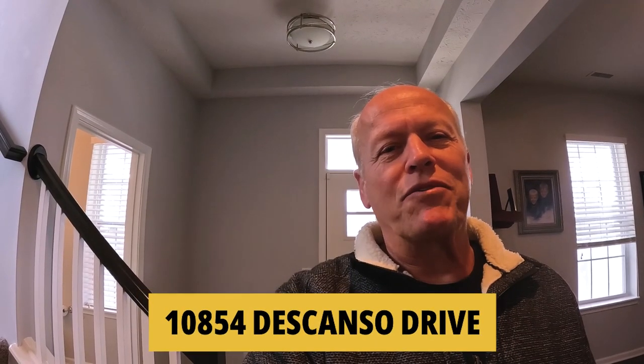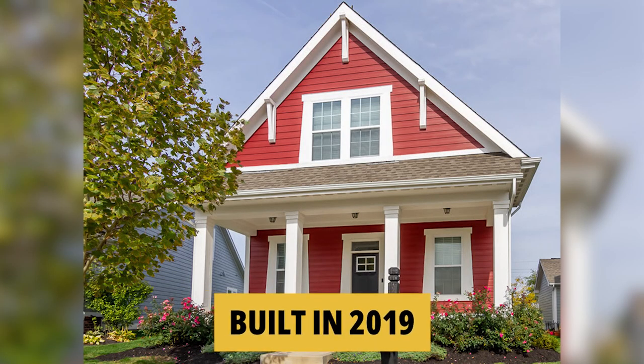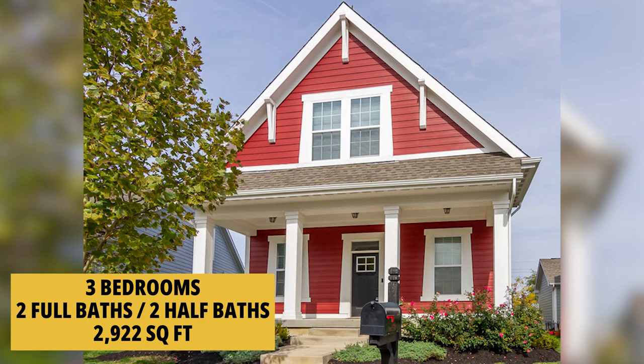We're inside 10854 Descanso Drive. This is listed by Remax Edge, and like I said before, I can help you with any house in the state, whether it's listed by myself or another realtor. This one was built in 2019. It is three bedrooms, two full baths, two half baths, and it is over a full basement. We have 1,948 square feet on the upper two levels and about 1,000 square feet in the basement, which is finished.